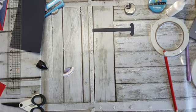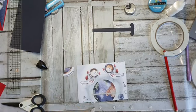Dat durf ik echt niet te zeggen, Petra, sorry. Ik heb niks van een ander merk. Daar zul je echt de mensen die de meerdere merken hebben, daar even de vragen moeten stellen. Ik heb alleen maar Studio Light.